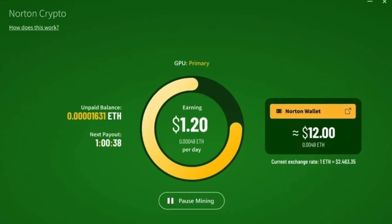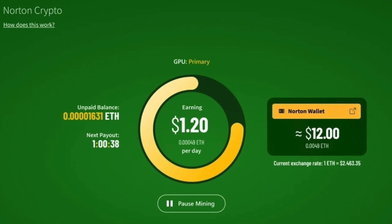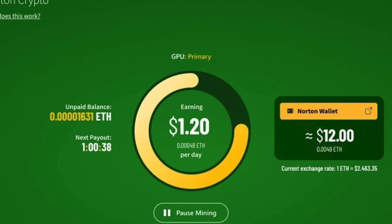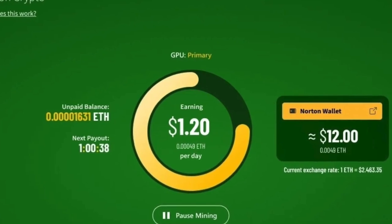In today's video, I'll talk about how Norton Crypto will work, what are the risks and benefits of Norton Crypto, and how you can participate in it to make money from Norton Crypto Mining.